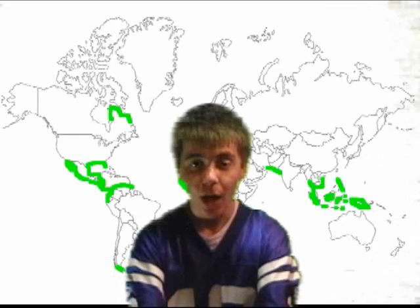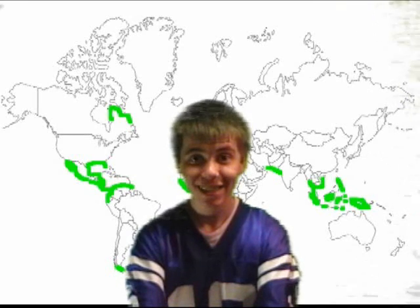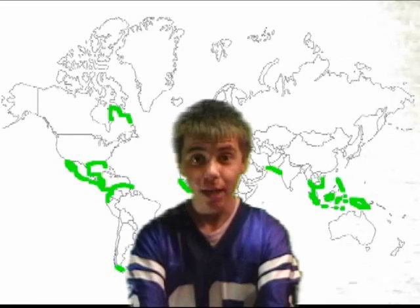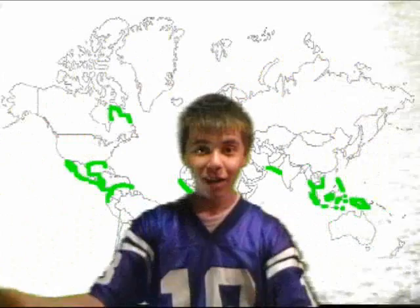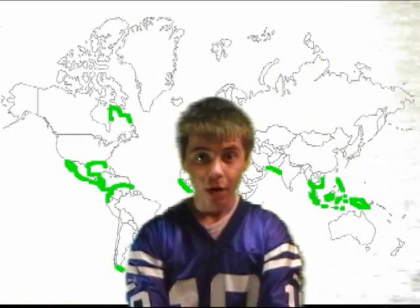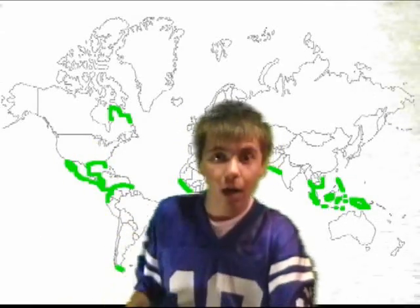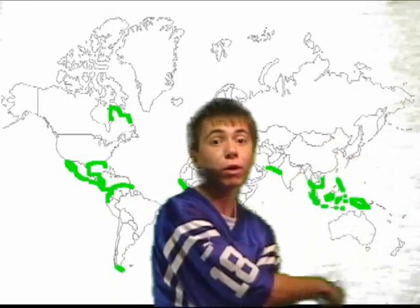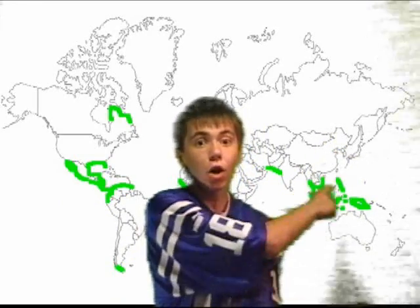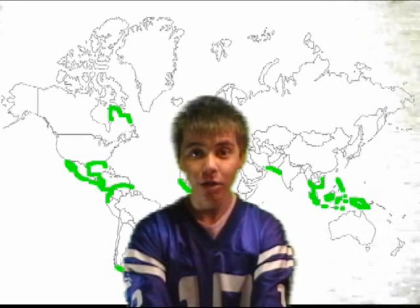Hi, I'm Danny Delaney, your assistant wetlands travel guide. As you can see, wetlands are located all throughout the world, on almost every single continent. They're in North America, South America, Asia, Africa, Europe, and Australia. Now back to Nick in the wilderness.